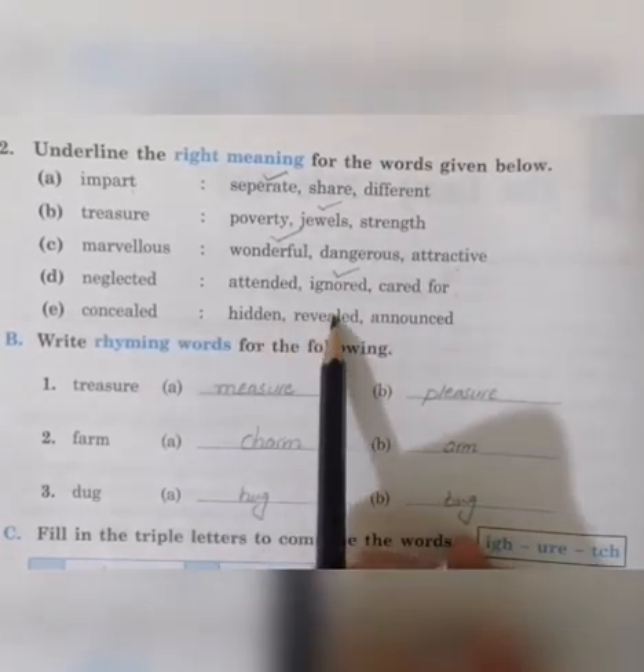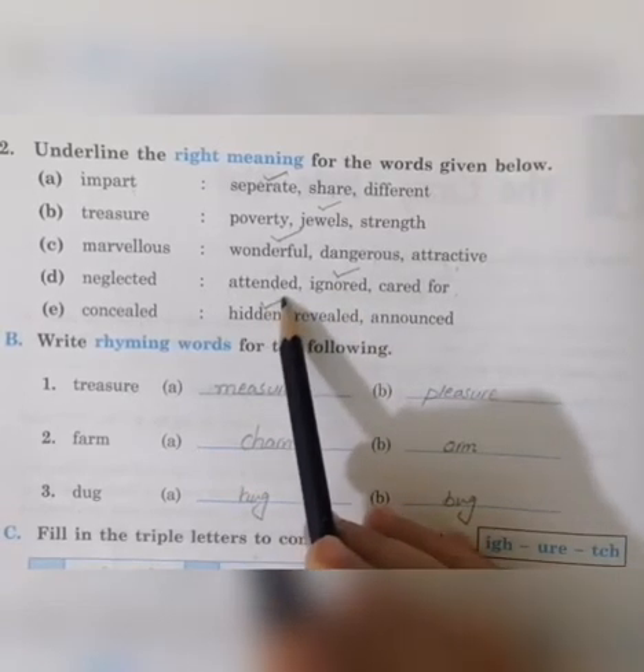Next word is 'concealed'. Options are: hidden, revealed, announced. Hidden will be the correct option.